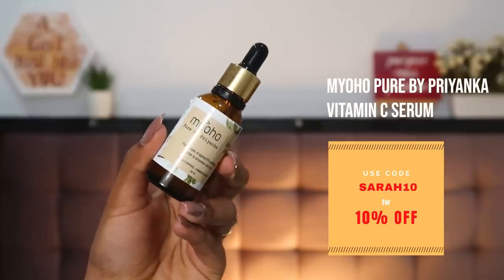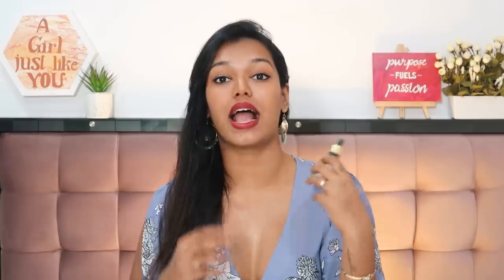After cleansing, I go in with a serum — I used the Mioho Pure by Priyanka Vitamin C Serum for about two-thirds of this year. There is very little left in the bottle. It's 15% vitamin C, so it's strong and does the job, helping my skin look bright and glowy. The best part is it suits my skin, because a lot of vitamin C serums give me breakouts. I currently use it about three times a week in the mornings. I also have a discount code with them, which I'll leave on screen or in the description.